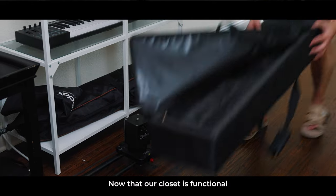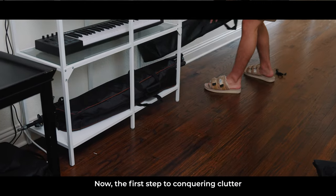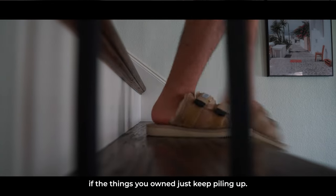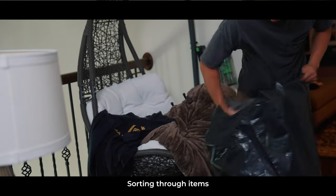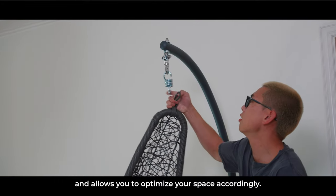Now that our closet is functional and organized, let's transform this chaotic home office into an efficient workspace. The first step to conquering clutter is sorting and purging. You're never going to be able to utilize your space effectively if the things you own just keep piling up, so taking stock of what you actually use versus what can be stored away is crucial. Sorting through items can be a daunting task, but it's essential to free up clutter and optimize your space.